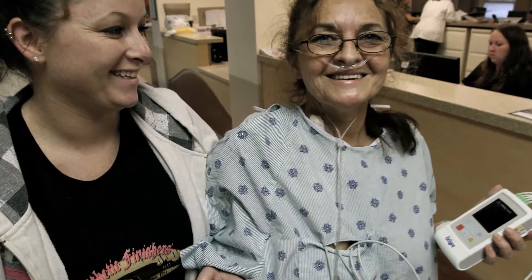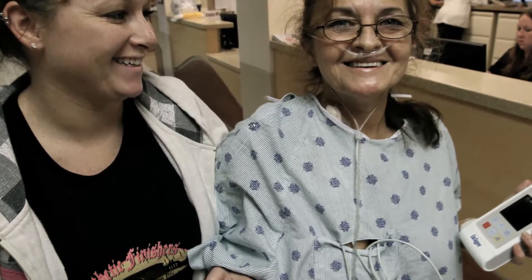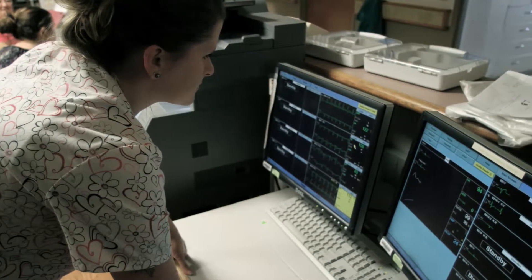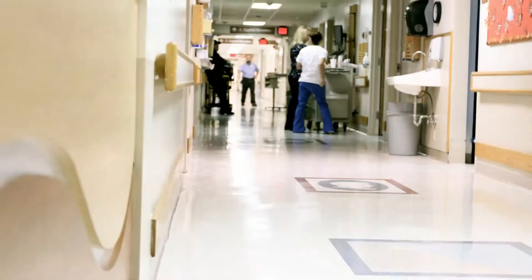Patients monitored wirelessly throughout the hospital. Increased safety and mobility for telemetry patients. Savings of around $400,000.